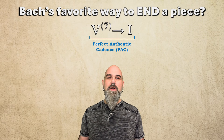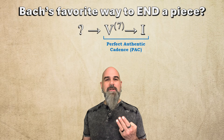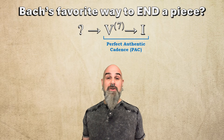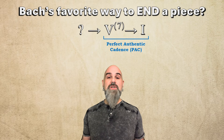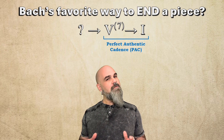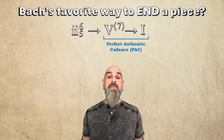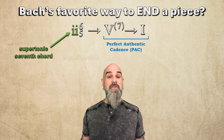But that's not the interesting part. What happens before the dominant? What's the third chord from the end? Out of Bach's 371 chorales, one option shows up far more than anything else — not 2, not 4, not 1-6. The clear winner is 2-6-5, the supertonic 7th chord in first inversion.